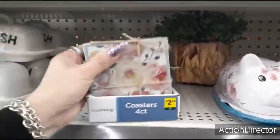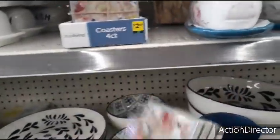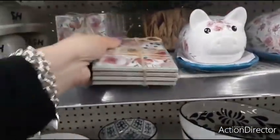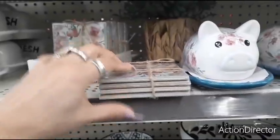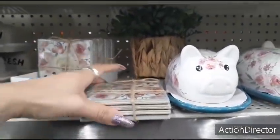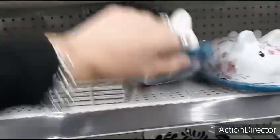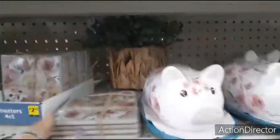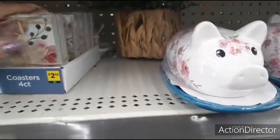They also have coasters — a four-count set with twine — going totally off Pioneer Woman. This would make a cute gift. These are actually condensed MDF — feels like glass. This was $2.50 and this was $5.00. Look at that — $7.50 for a really cool gift.